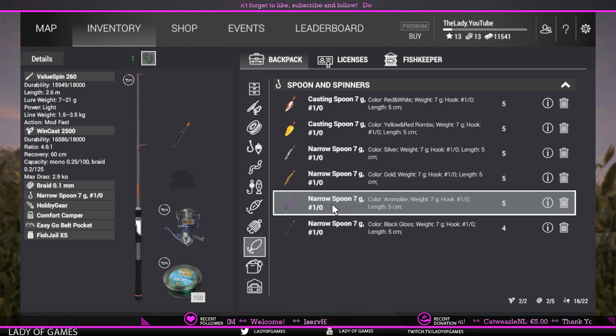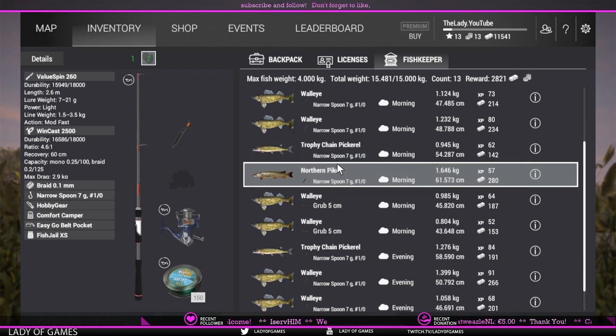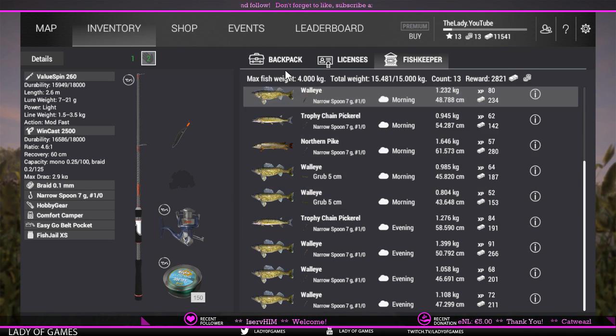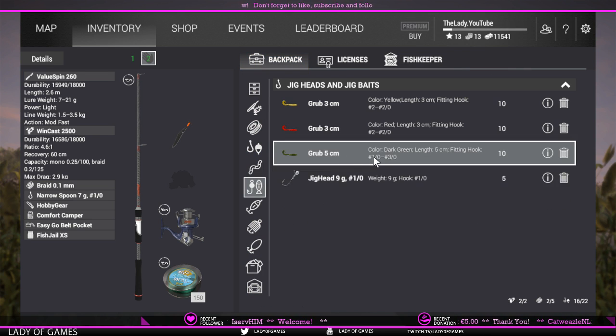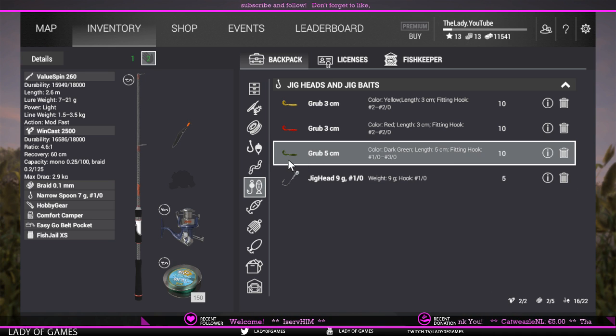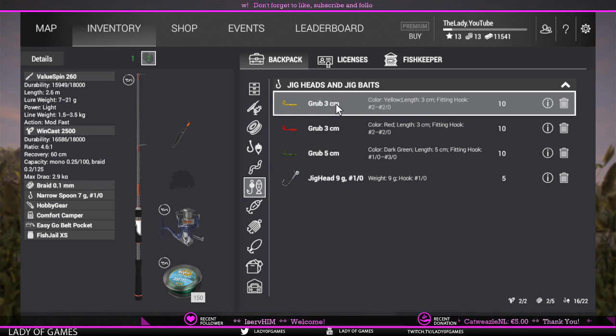There are a couple of ways that you can catch them. Narrow spoons work very well. Grub works very well as well. I've used the jig hat, 9 gram, one-aught, a lot. Two-aught works as well, and the 40 gram one-aught works very well. I used a dark green grub because it was a dark day — you could also use red or yellow in different sizes. I would suggest not going bigger than a two-aught hook.